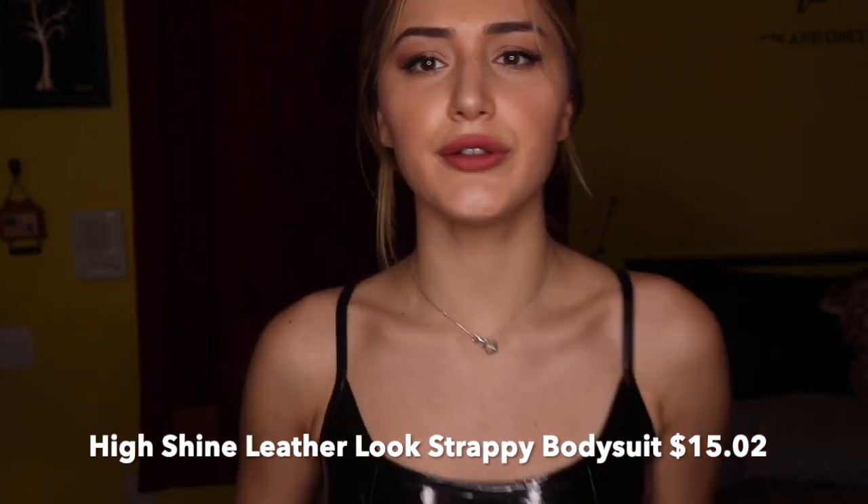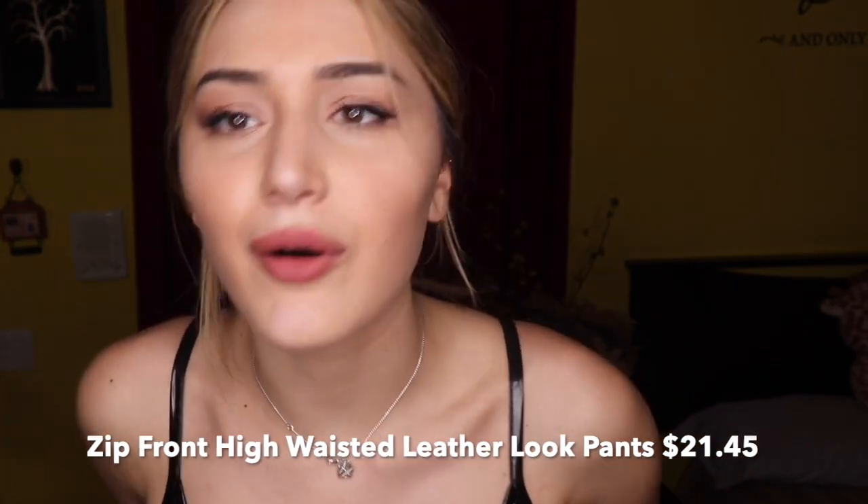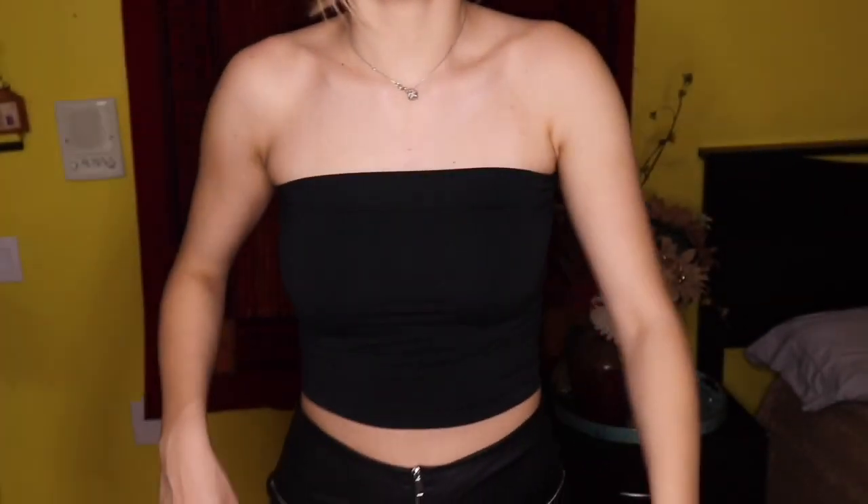This next look is a leather strappy bodysuit — it's super cute, but the bottom didn't clip so I just tucked it into the pants. Honestly, I don't mean to be rude, but it smells like rotten eggs mixed with milk and someone's fart — it just smells so bad. The pants kind of look like Tiger Mist pants, but they came with a hole already in them, which really upset me. They're cute and they fit, but I'm going to show them with a quick tube top instead since I think the bodysuit messes up the pants.